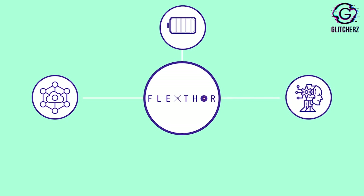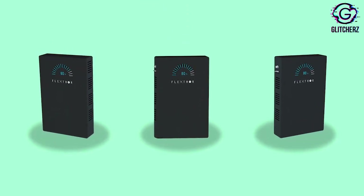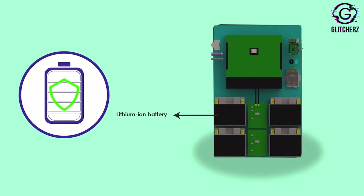This solution is supported by a powerful artificial intelligence software suite that does smart energy management. FlexThor utilises the safest lithium-ion battery chemistry, which is more reliable than its counterparts.